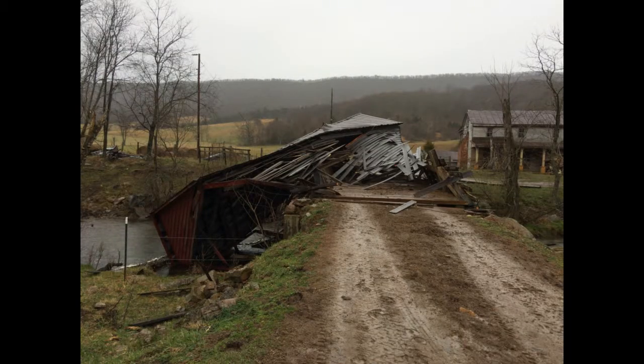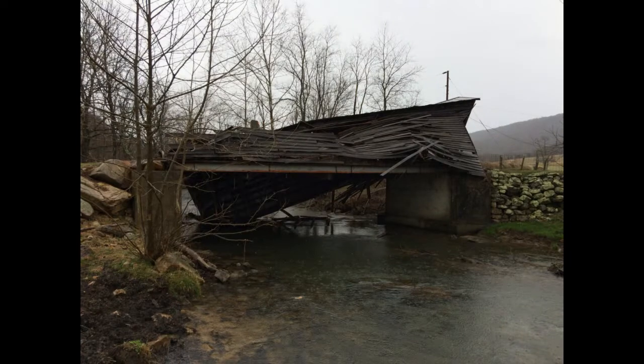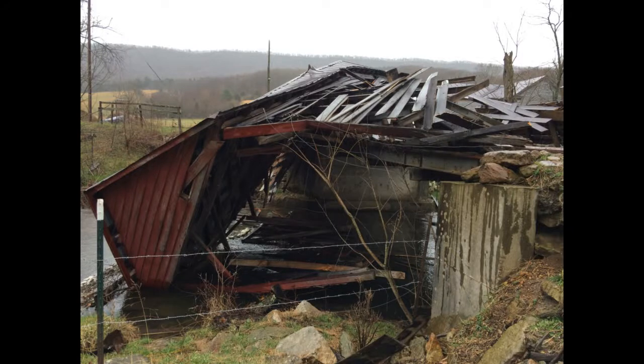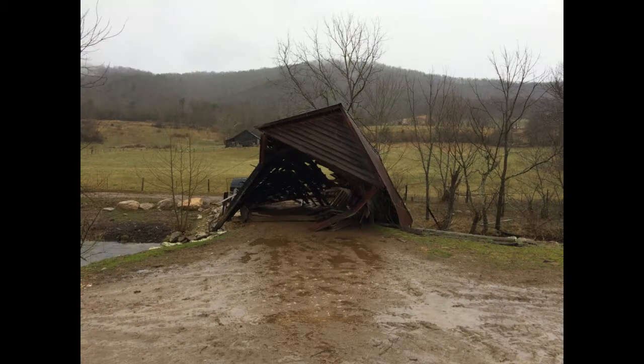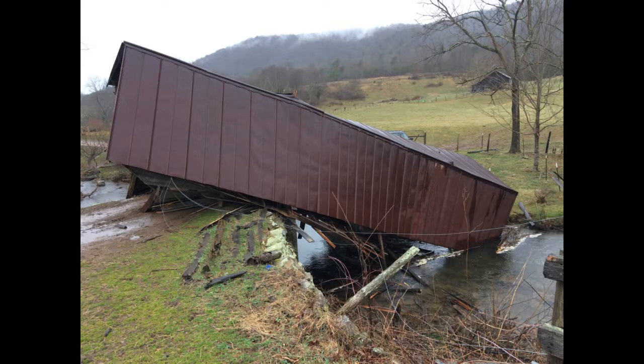This time when the windstorm hit there wasn't anything inside to keep the bridge from going over, so unfortunately it went into the creek. The day it went over we were able to clean up some of the debris, and then the next day we cleaned up the rest of it except for the roof, which was right down in the creek.